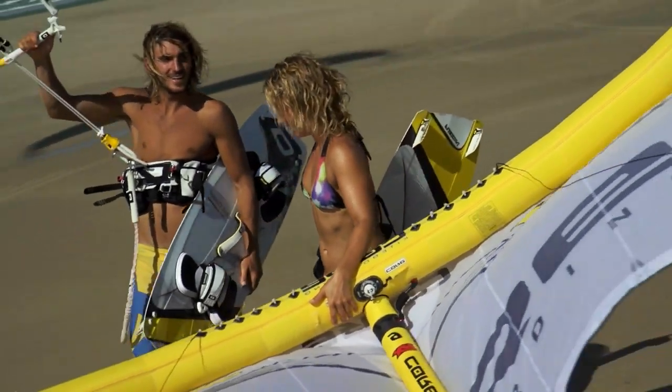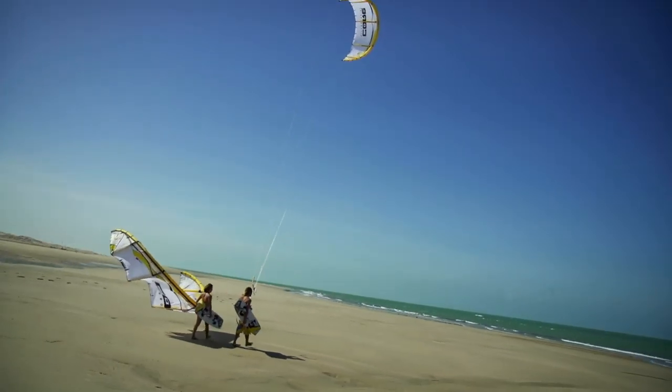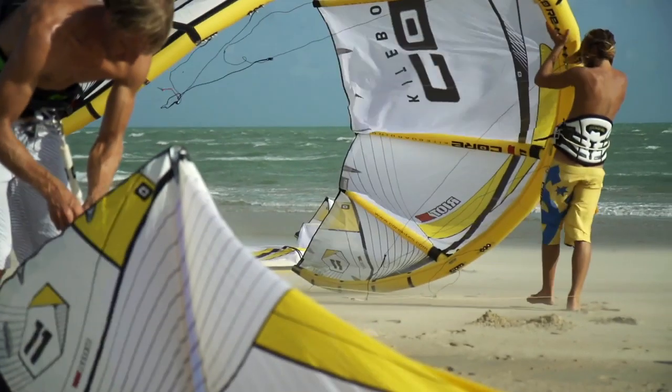We have loved and lived our sport for many years. Every core team member has a deep passion for kite surfing. This is our soul, and we have combined it with our tradition of engineering perfection.